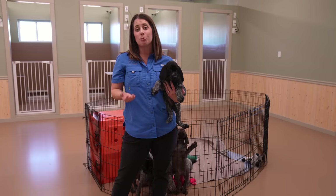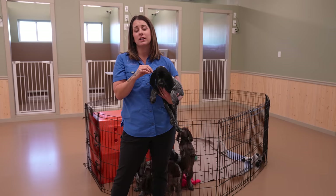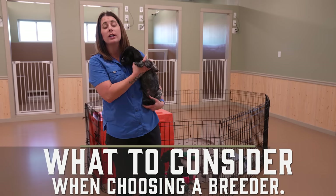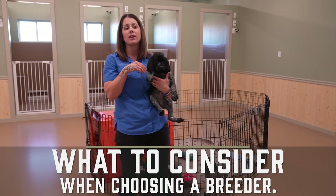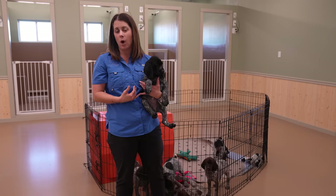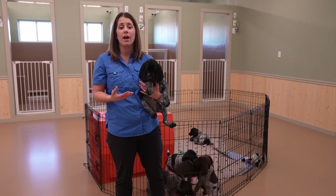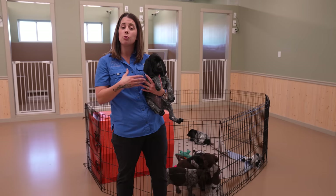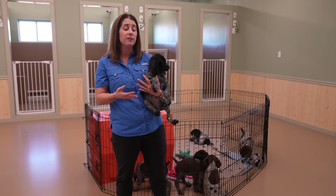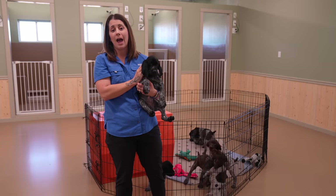Once you've chosen your breeder by researching what they're breeding for and confirming their characteristics line up with what you're looking for, there are things to consider when choosing that breeder. Are they going to maintain a relationship with you? You want somebody that when you need a question answered or have a concern about the puppy you've just taken home, you can get a hold of them. It's a whole relationship — somebody you can rely on as a resource for the life of that puppy, which could be 15, 16, 18 years.